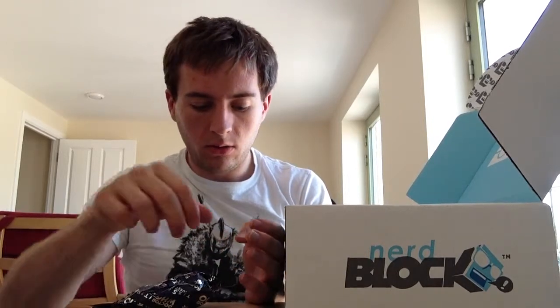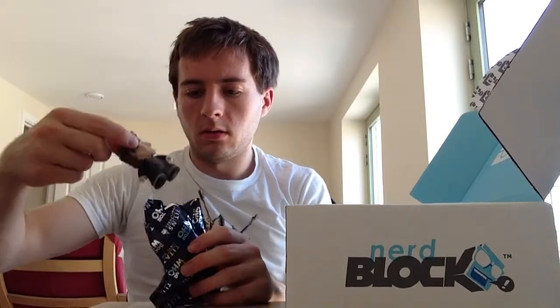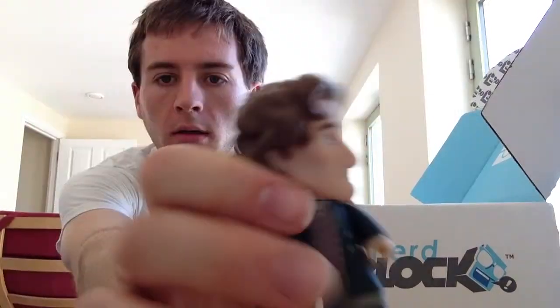I'll immediately want to know the odds of what it actually is. I've kept the box nearby. The Eighth Doctor! Articulatable head. Eighth Doctor. Odds of getting it? One out of twenty.